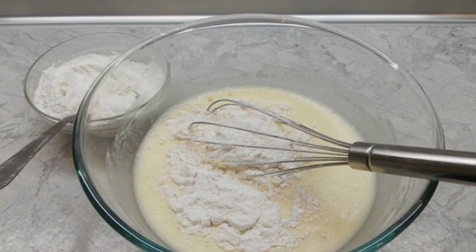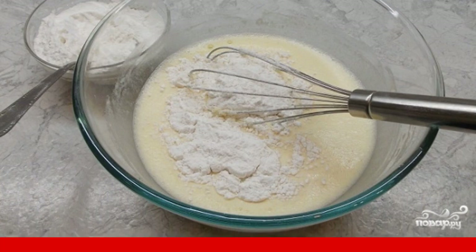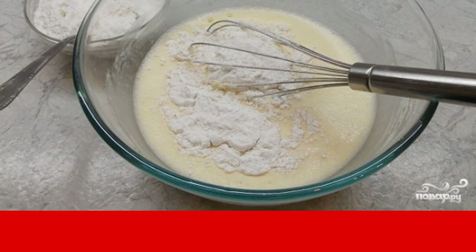After small portions, pour in the pre-sifted flour and starch. The dough should be homogeneous, liquid and without lumps.